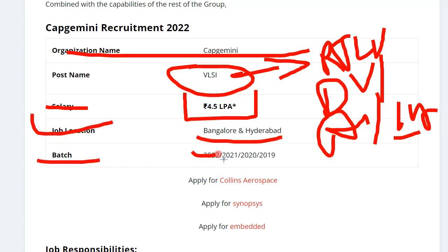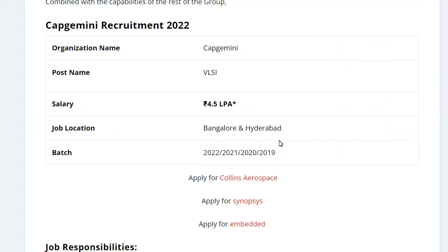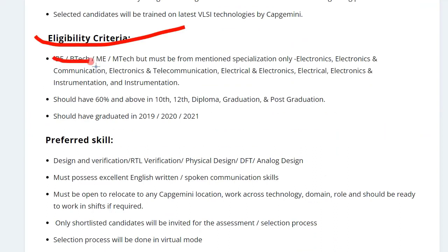The batches that can apply for this position are 2021, 2020, and 2019 — the 2022 batch is not eligible. For the eligibility criteria, you should have a BE/BTech or ME/MTech degree in Electronics, Electronics and Communication, Electronics and Telecommunication, Electrical Electronics, or Electrical Electronics and Instrumentation.